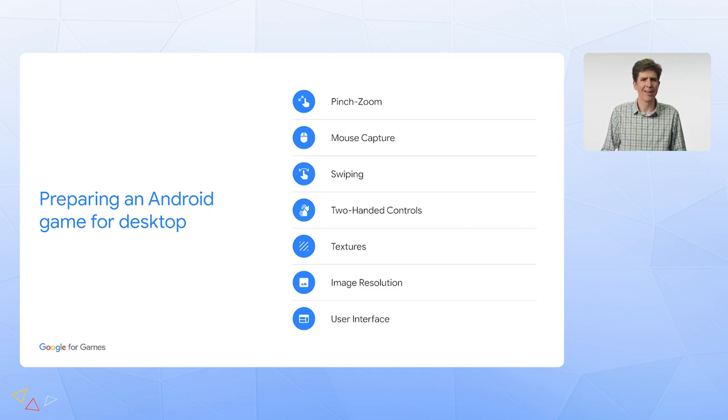However, if you're relying on swiping, that's harder with a mouse. For pinch zoom, you'll want to think about a mouse scroll wheel. And if your game is two-handed, you'll definitely want to think about keyboard controls, since a mouse only gives you one hand.